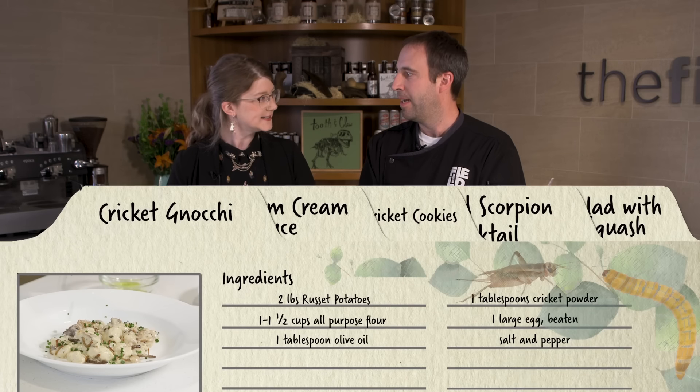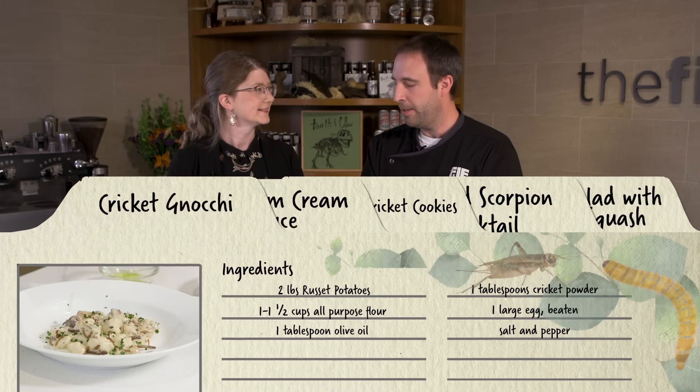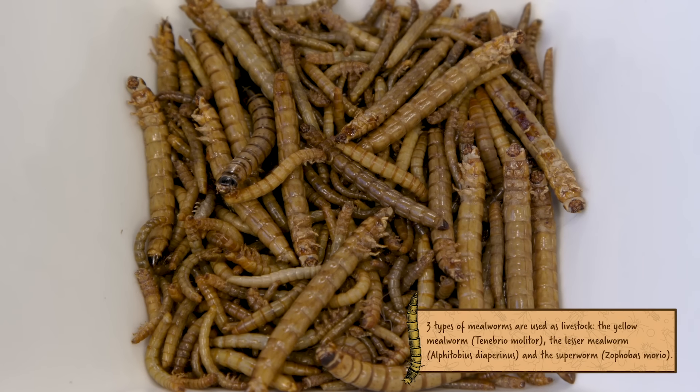Our next dish is going to be cricket gnocchi — little gnocchi with some cricket flour in them — with a mushroom sherry cream sauce with some mealworms. Yeah, this is like extra bugs. Again, extra seasonal — a little fall flavor of the mushrooms and the sherry and potatoes.